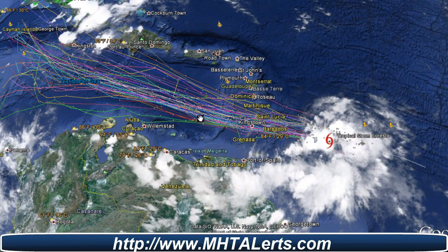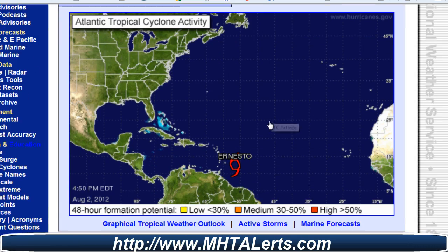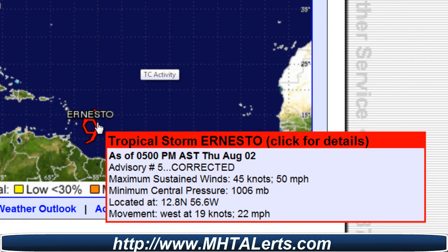I wanted to show you the latest spaghetti models that were just put out for the 5pm advisory, and we're taking a look at it right here on Google Earth. Bringing up the National Hurricane Center directly, it shows here as of 5pm Eastern time today, August 2nd, advisory number 5, which has been corrected.